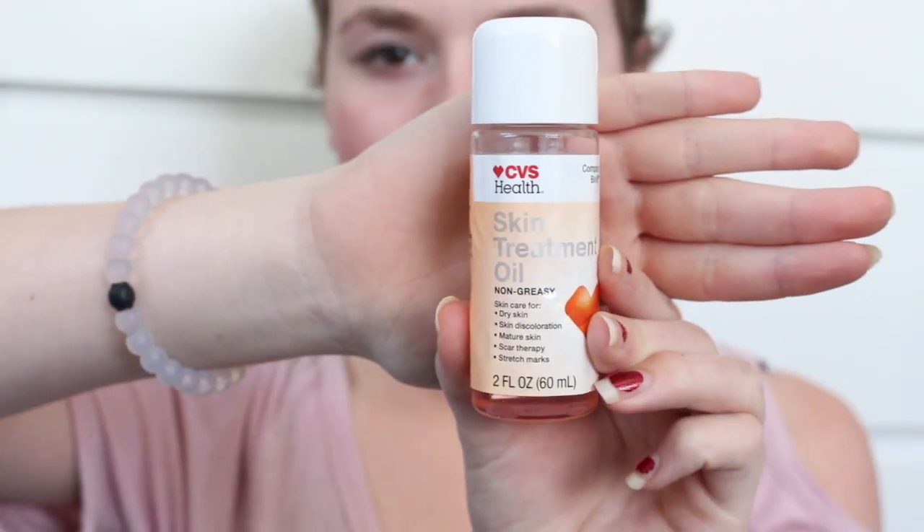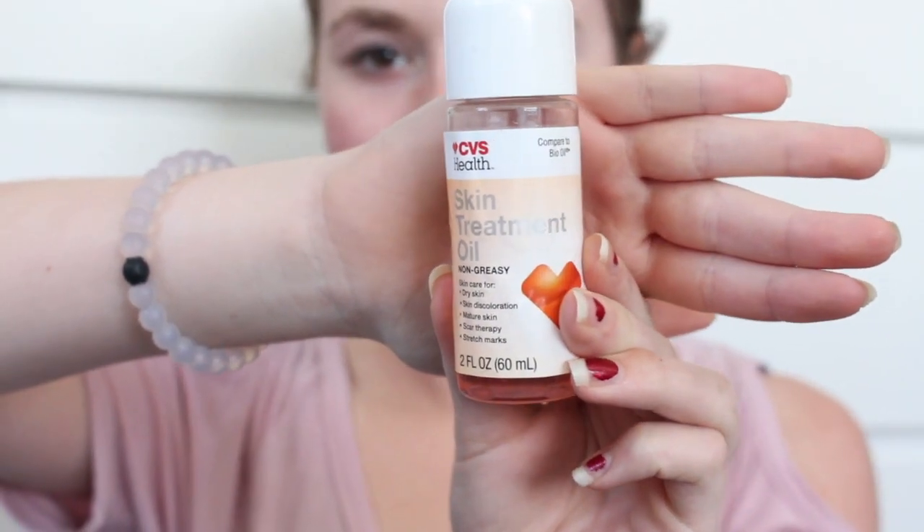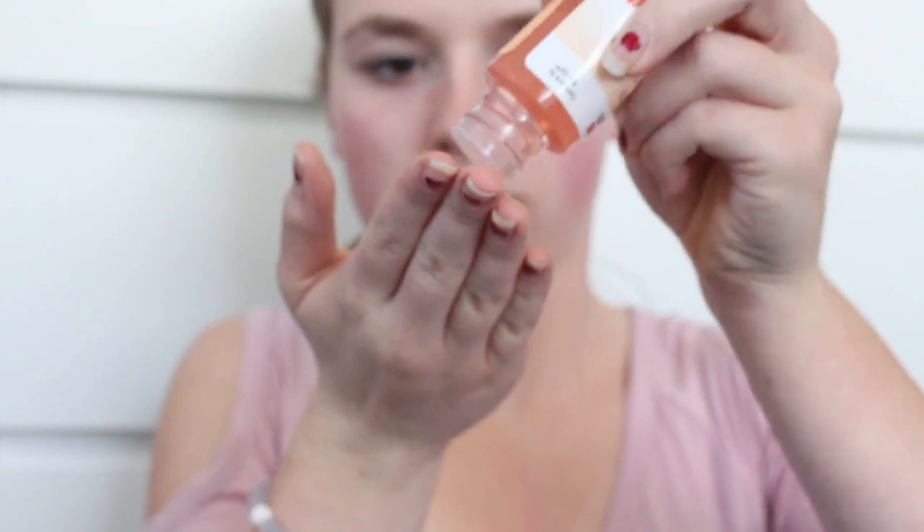I'm doing this all over my face and I also do this on my nose because it really sloughs away the dead skin there. My nose, just around it, is super dry - more dry than other parts of my face. I'm pulling on the sides of my nose and doing this at a downward angle on that part just because it's easier. I can really get the sides of my nostrils at this angle and get all that dead skin off.